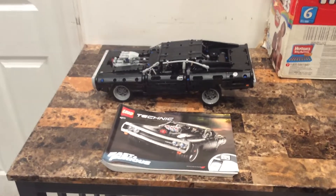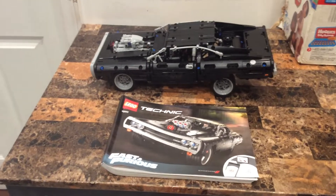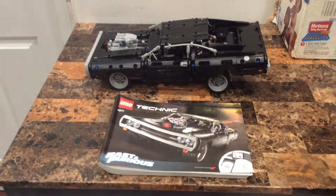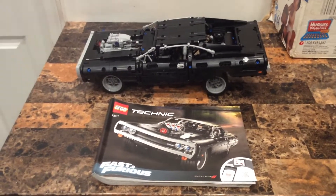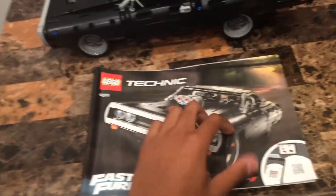Carl's Gatsby Productions talks about the LEGO Technic Dodge Charger for Fast and Furious, set number 42111, 1077 pieces. This set came out in 2020 and this is the LEGO Technic Dodge Charger.